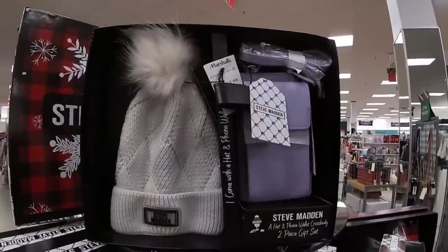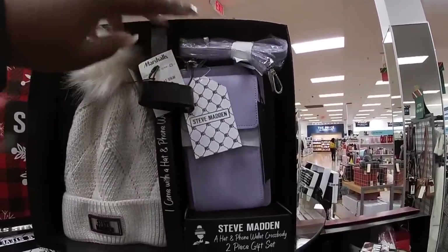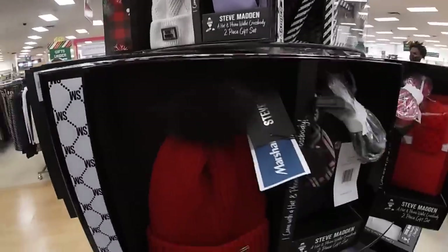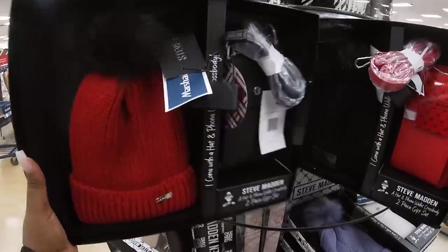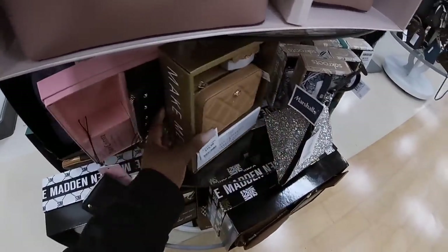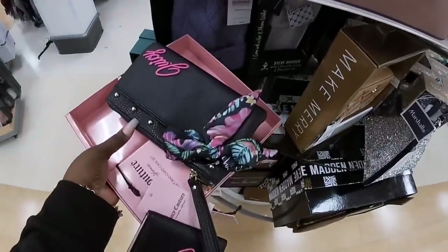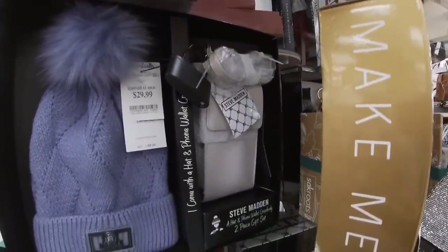They have some cute Steve Madden gift sets — $30 with the crossbody, one hat, phone wallet, crossbody. They have it in the red, and they also have it with the black hat and the red. They have the cute Jolly crossbody with air bud case — that's $17. A Juicy Couture set. This Steve Madden set is $30.